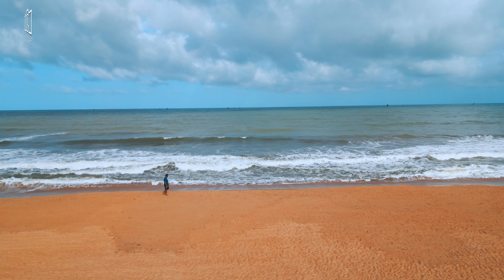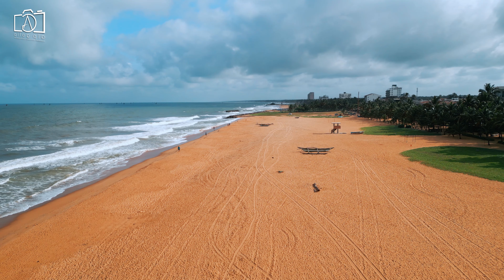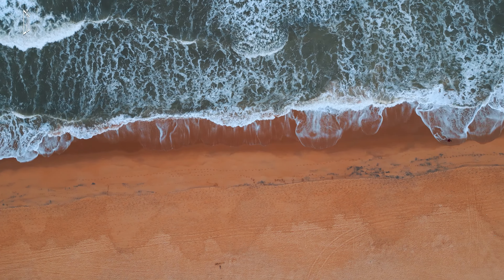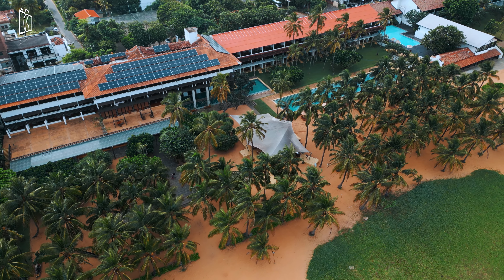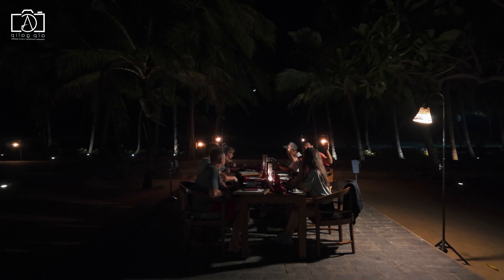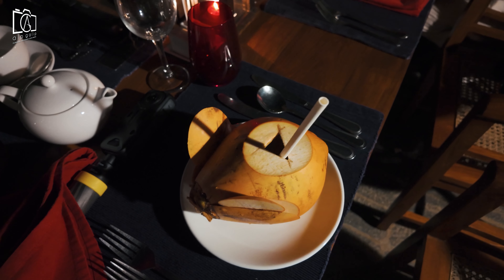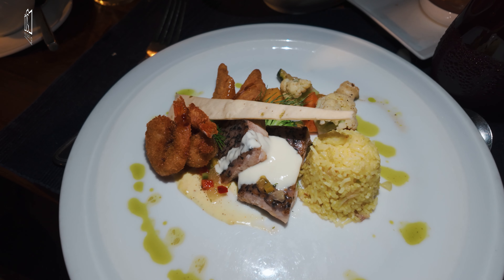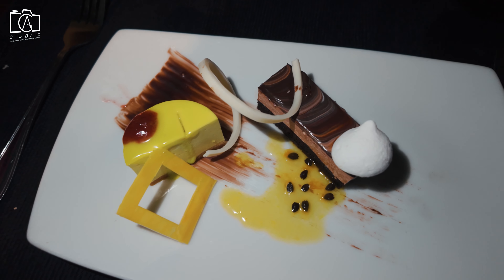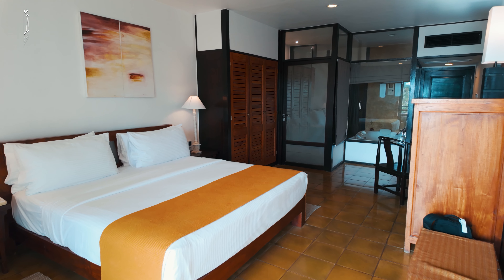Negombo Beach is a popular destination for both locals and tourists, known for its golden sands and vibrant atmosphere. Negombo itself plays a significant role in Sri Lanka's tourism, offering a gateway to the country's coastal beauty and rich culture. In the evening the hotel organized a beachfront dinner featuring a delicious selection of local and international dishes, and we ended the evening with tasty desserts before heading back to our rooms ready for our last day in Sri Lanka.